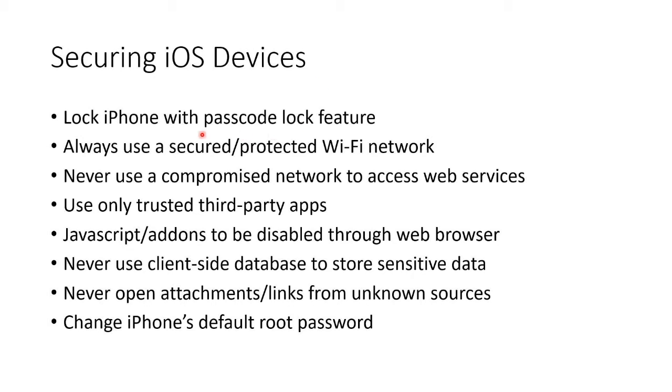You should always use your iPhone on a secured or protected Wi-Fi network — yeah, do that in an airport, right. You should never use a compromised network to access web services. Problem is, you might not know what is compromised.